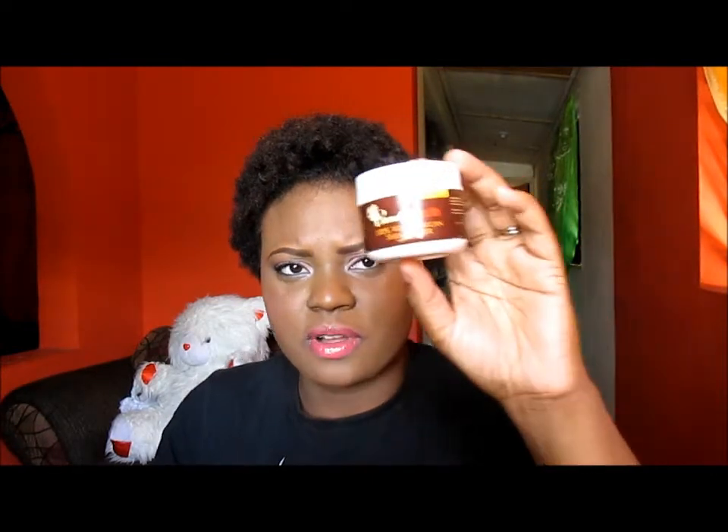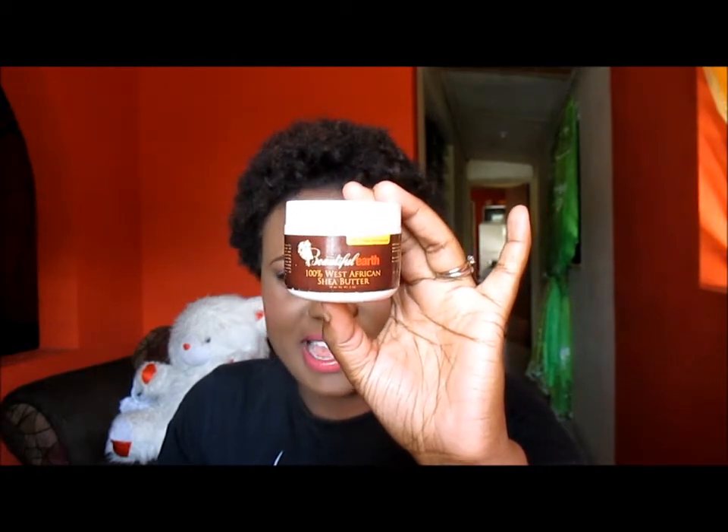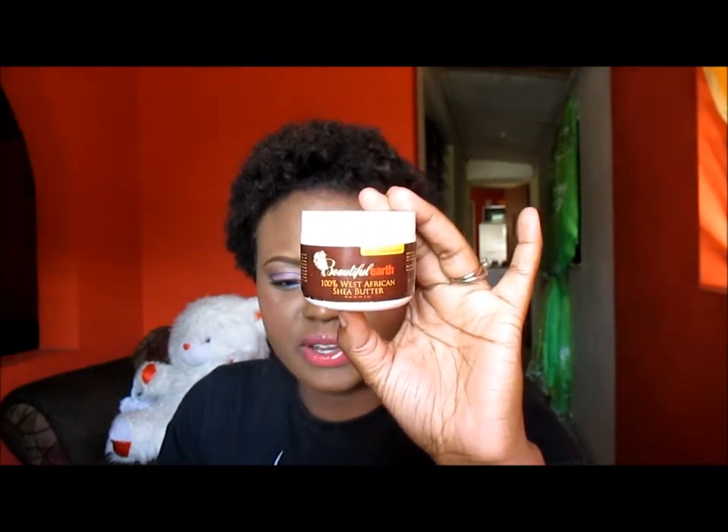The next thing that I use in my hair is somewhat a moisturizer but it's more of a butter. It is 100% West African shea butter, it is all natural, and I got this from Beautiful Earth. It is a Jamaican product — I got this at Beautiful Earth and Beautiful Earth is the place where I did my big chop.